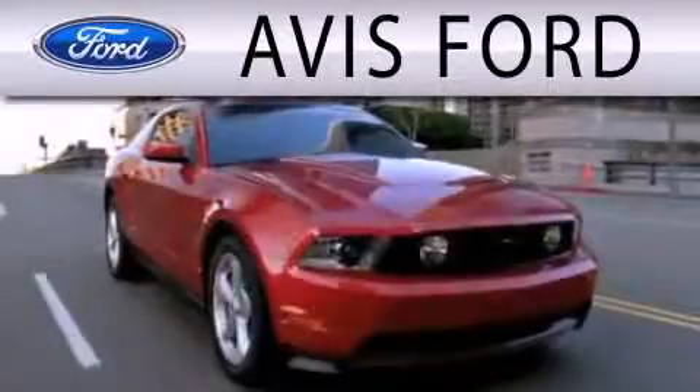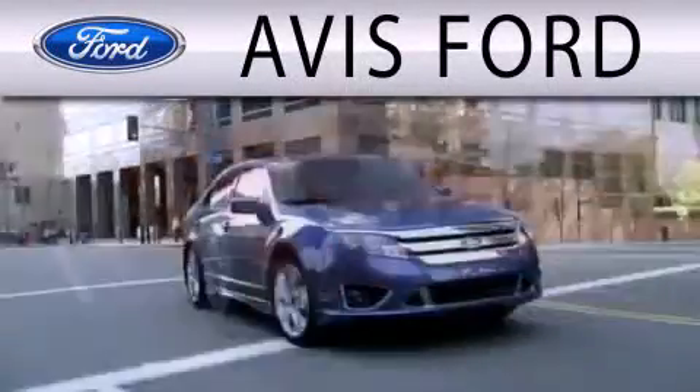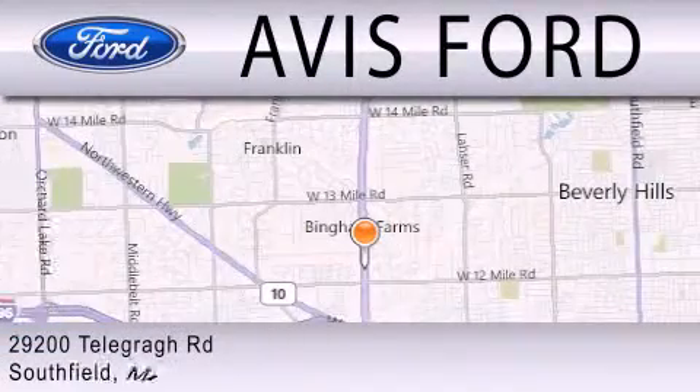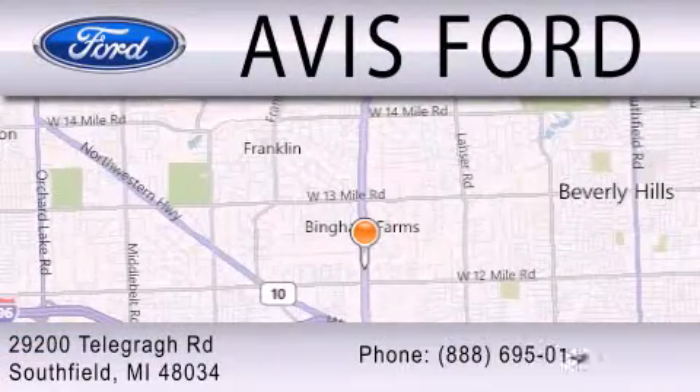Avis Ford is dedicated to doing everything possible to ensure that the experience you have selecting your next vehicle is as pleasant as possible. We are located at 29200 Telegraph Road in Southfield.